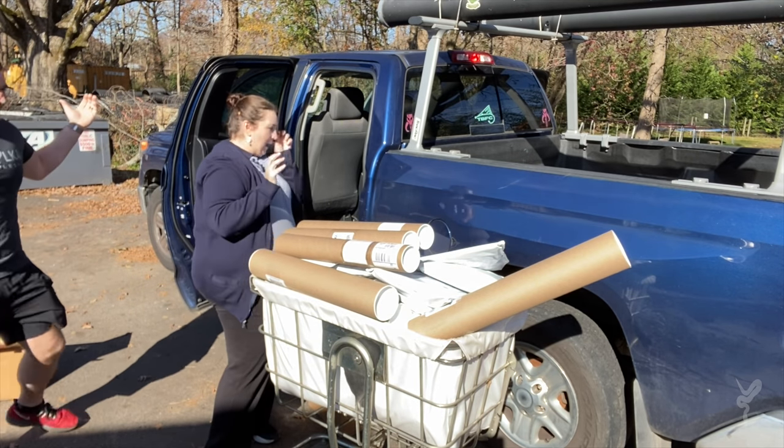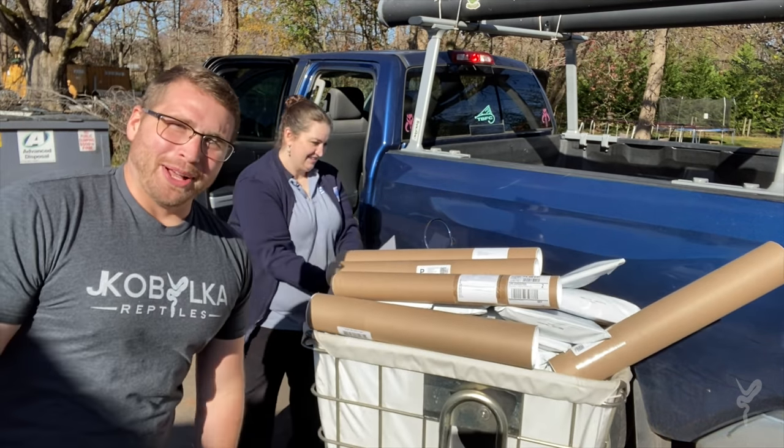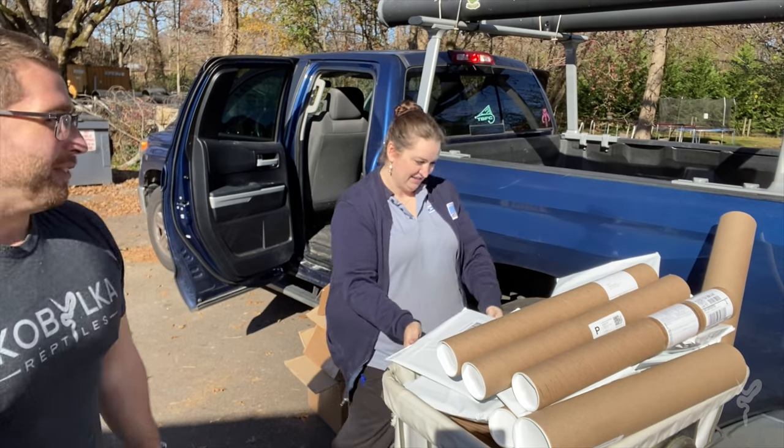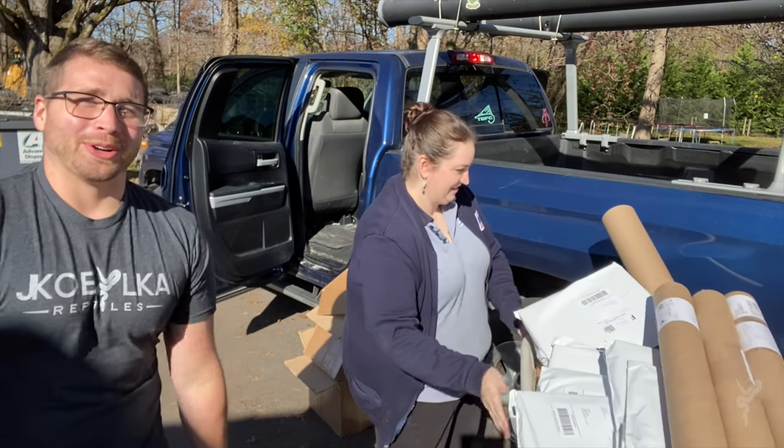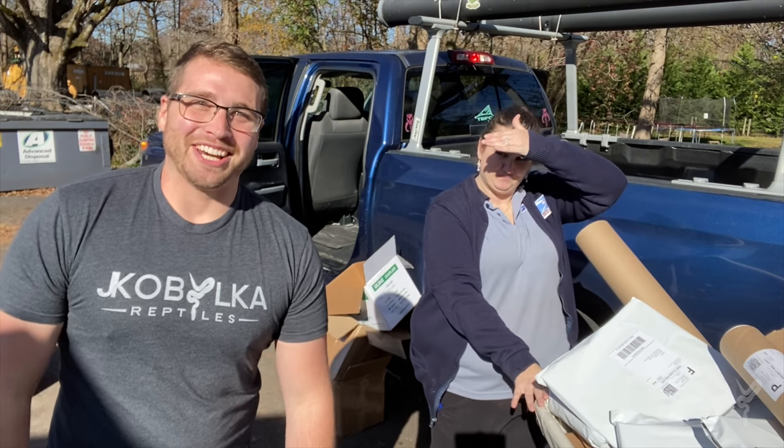That's all of it! So for one or two packages — maybe a couple hundred packages — once again, huge shout out to our local USPS here in Claremont. They're absolutely awesome and we appreciate them.